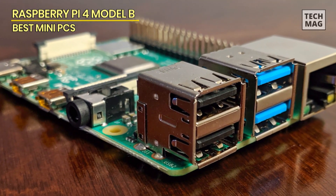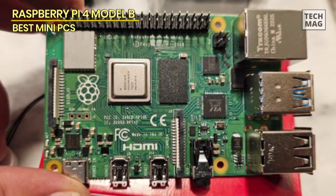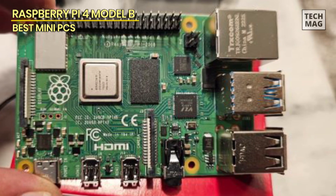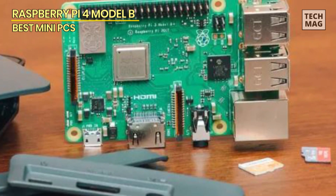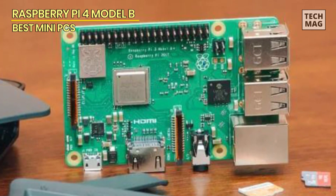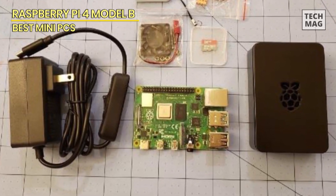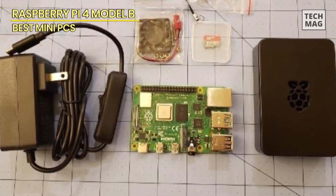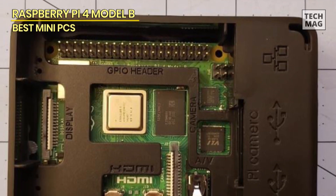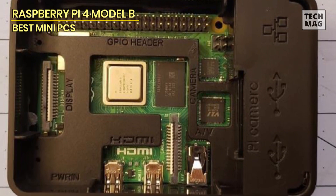This extensive support network includes tutorials, projects, and software. From serving as a media center using Kodi to running a web server, from programming and robotics projects to retro gaming emulation, the Raspberry Pi 4B can handle an impressive array of tasks. The Raspberry Pi 4B is energy-efficient, making it an environmentally conscious choice. It consumes minimal power while delivering respectable performance, reducing electricity costs and environmental impact. It supports microSD card storage, allowing users to add additional storage capacity as needed.